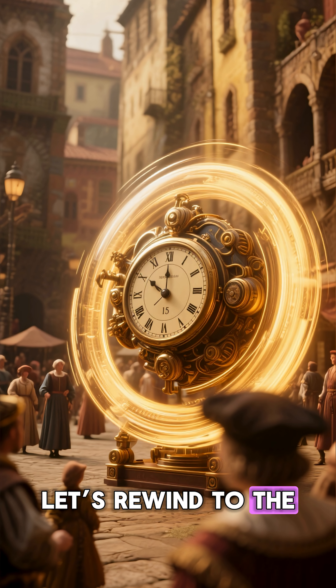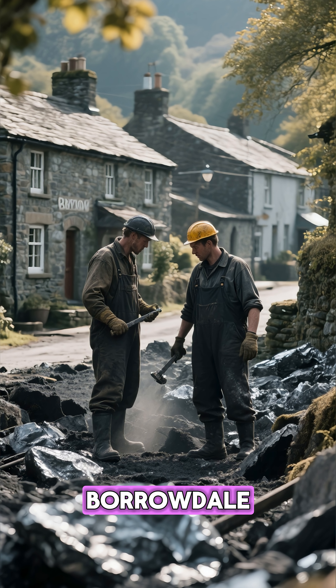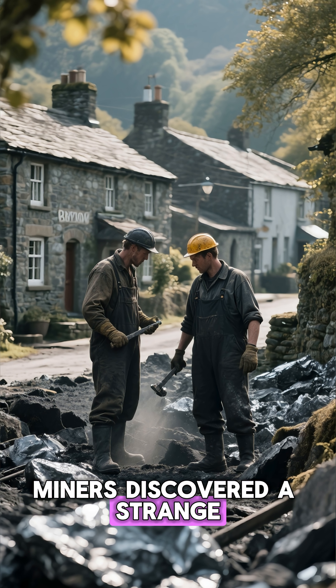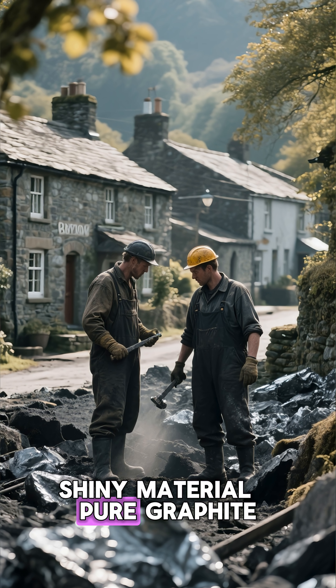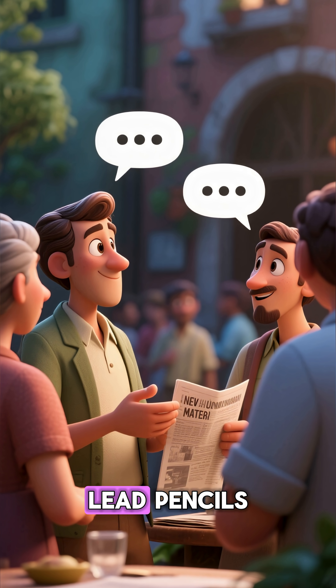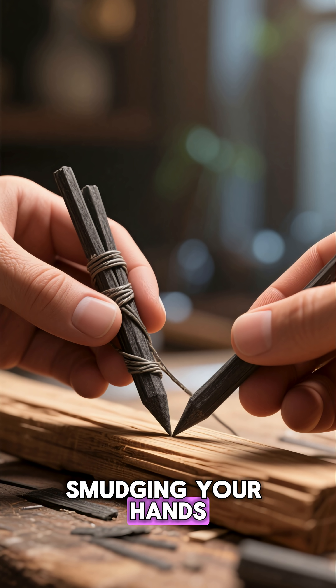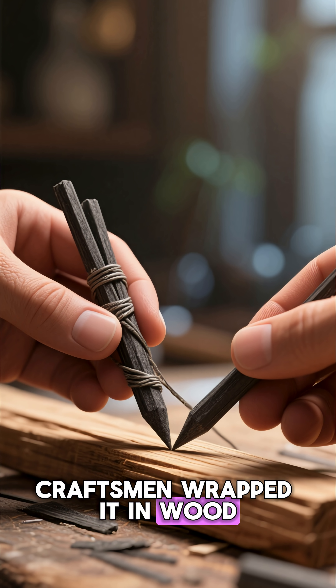Let's rewind to the 1500s. In a small English village called Borrowdale, miners discovered a strange, shiny material — pure graphite. Locals thought it was lead, so pencils were first called lead pencils. To use this soft graphite without smudging your hands, craftsmen wrapped it in wood.